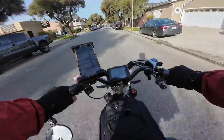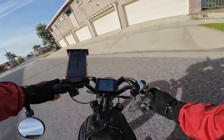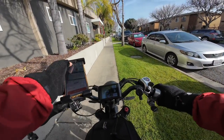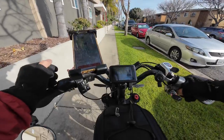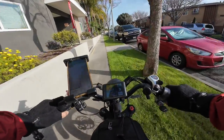I'm just about there — drop off this IHOP order. Got a Starbucks order: $9.25 for 2.8 miles. Heck yeah, let's take that. Let's get this IHOP order dropped off first.